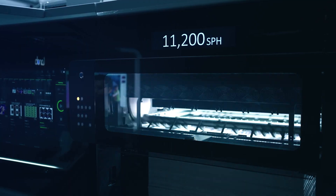Unleash the power to run more — more substrates, more colors, more jobs, more business.